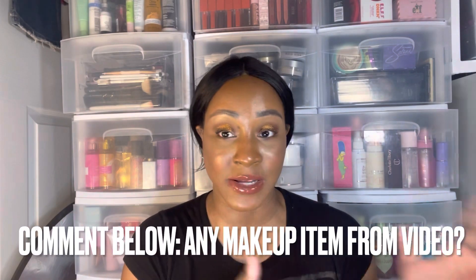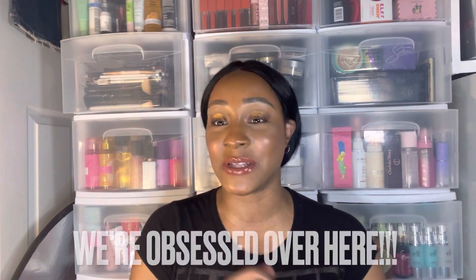That's it for this video! Comment below — if you could pick up anything from this video, what would it be? Please give this video a thumbs up, subscribe to my channel, and join the family. We are obsessed over here — beyond obsessed. This is a makeup channel, all things makeup. See you guys next time, bye!